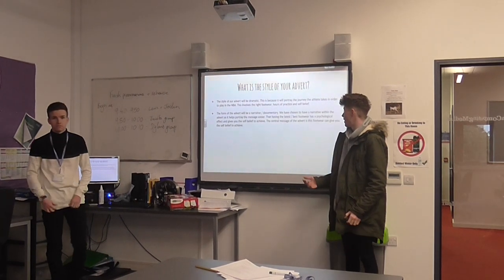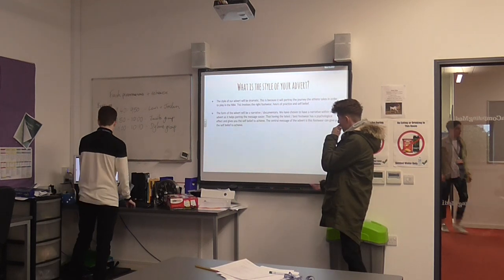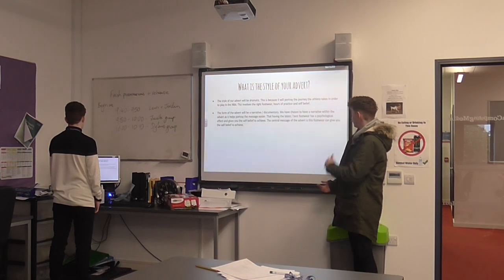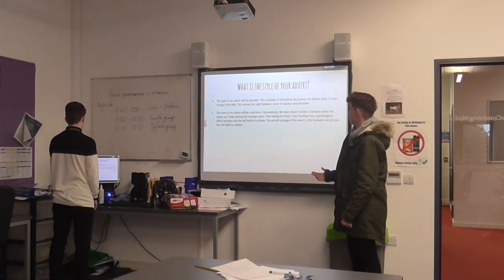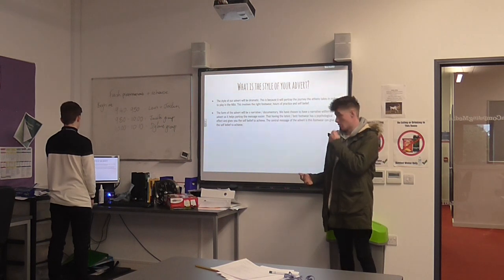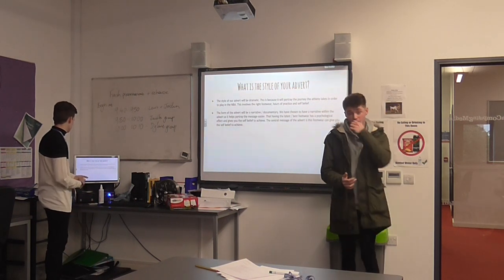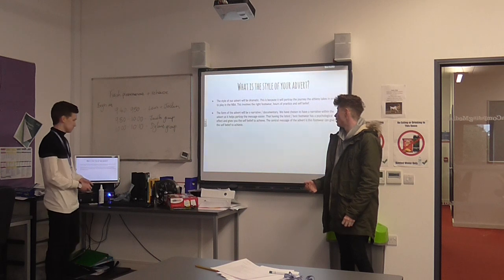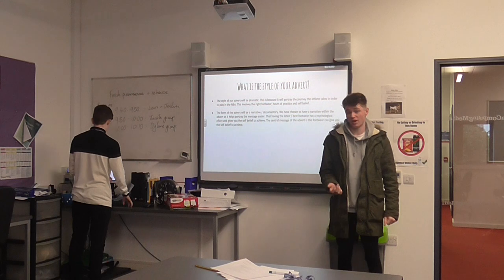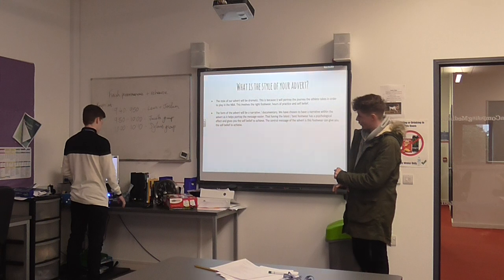This involves the correct footwear, hours of practice, and a lot of self-belief. The form of the advert was a narrative slash documentary. We did a narrative advert because it helps portray the message easier. It portrays that we've got the latest footwear and it psychologically gives you the aspiration to believe and succeed. The central message is that it can help you physically, mentally, and make you a better person.